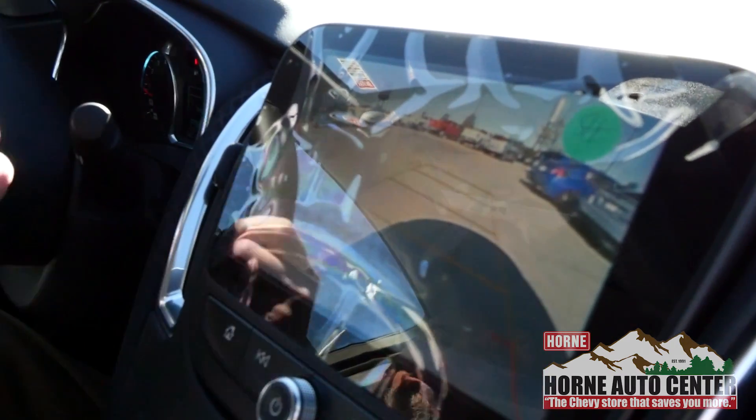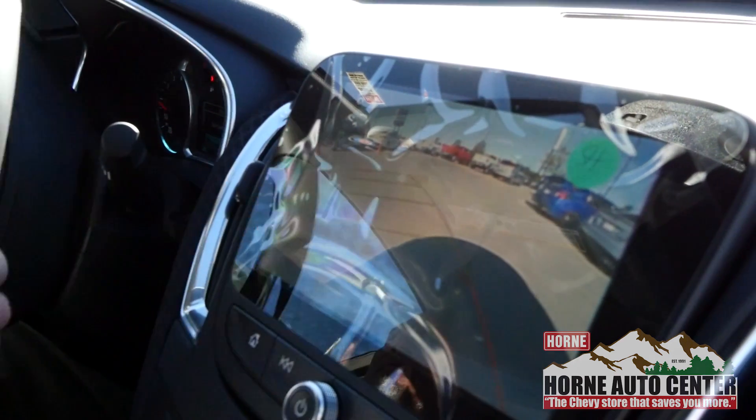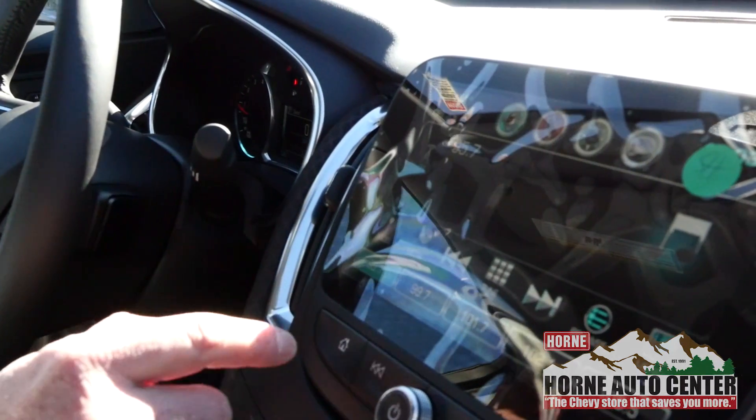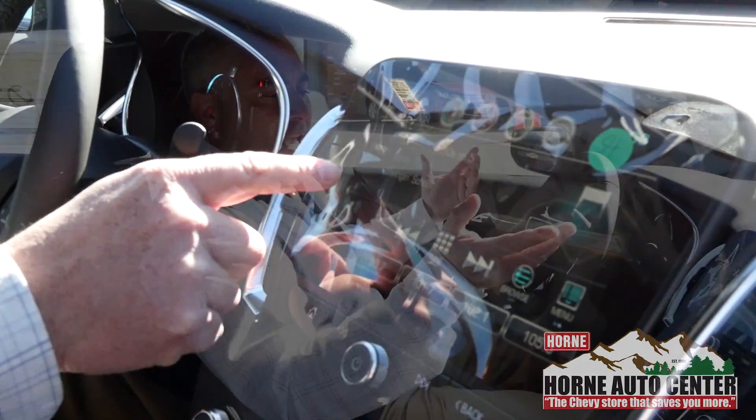Backup camera is standard — every new Chevy has it. I tether my phone with the USB cord and I'll have Google Maps, Android Auto with Apple CarPlay right there on your screen, and you have navigation built in.